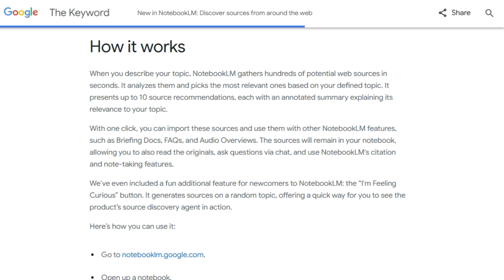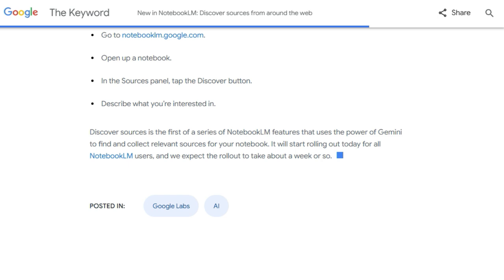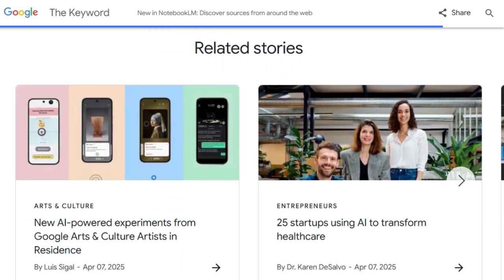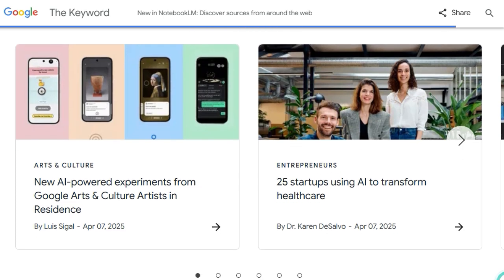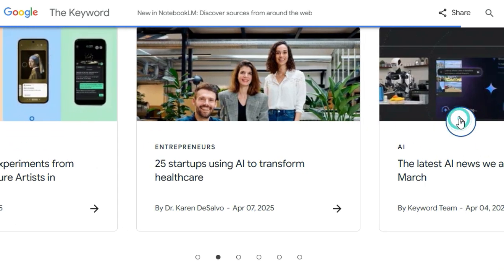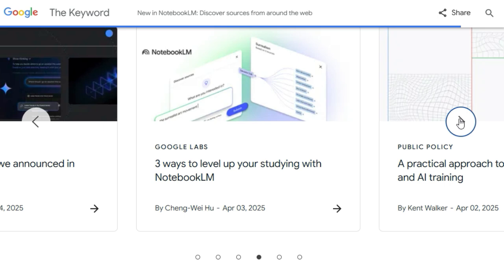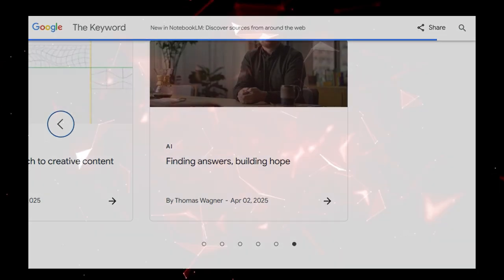With a single click, you can add discovered sources directly to your notebook, where they become instantly available to use with all of Notebook LM's other helpful features — including creating briefing docs, generating FAQs, asking questions via chat, and utilizing citation and note-taking tools, all within the same platform. For those new to the platform, the playful 'I'm Feeling Curious' button offers a fun way to see the source discovery agent in action. Powered by Gemini, this groundbreaking feature is rolling out to all Notebook LM users, promising a faster and easier way to grasp new concepts and gather essential reading.